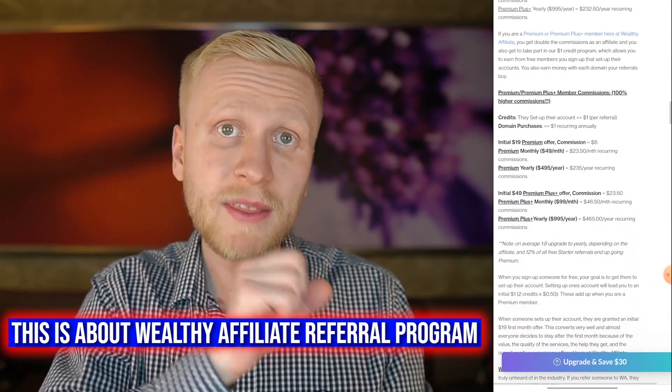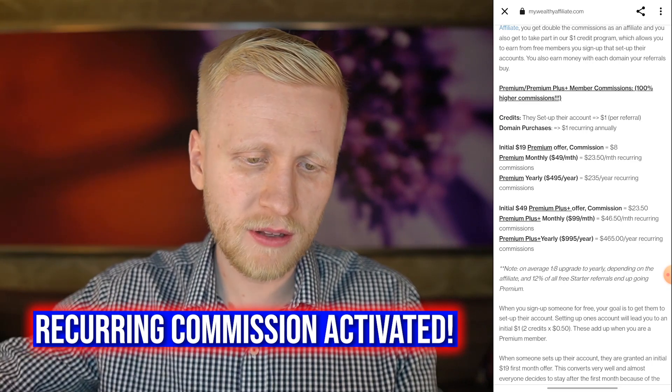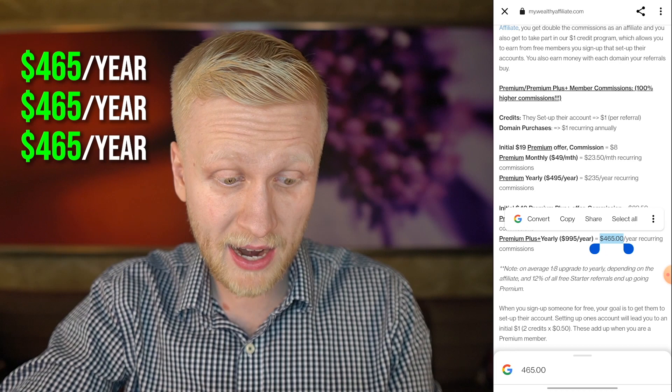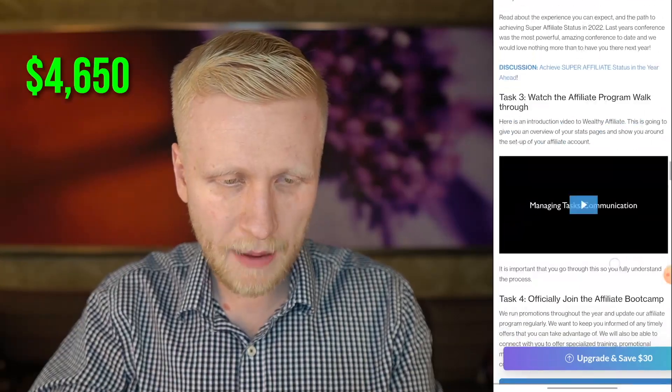You can see the commissions you can earn. You will be earning recurring commissions — every single time somebody signs up through your link and stays as a member. For example, if somebody takes premium yearly, you earn $235 every single year. Or if they take premium plus, that is up to $465 for each member. So if you have 100 premium plus members, that's like $46,500 just to give you an idea.